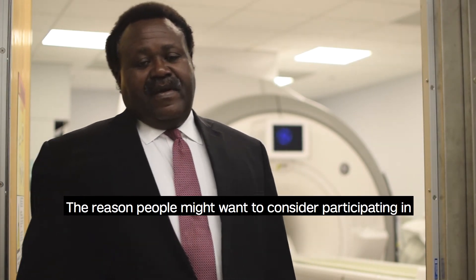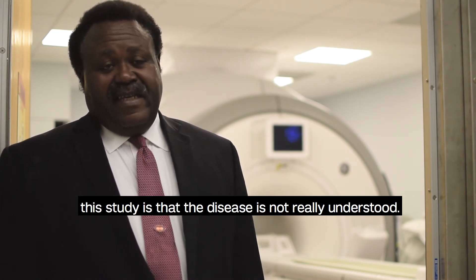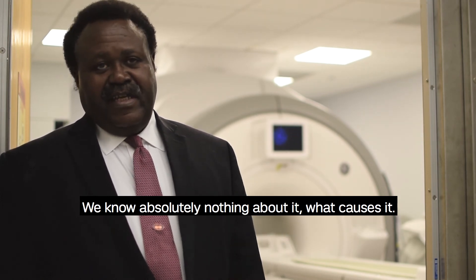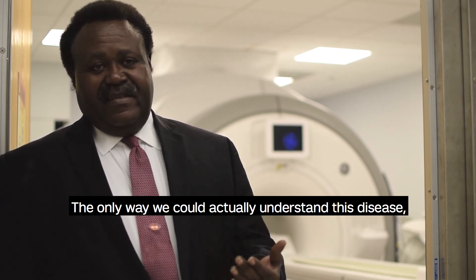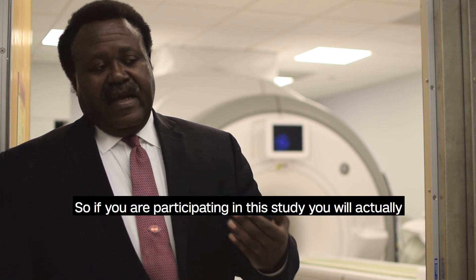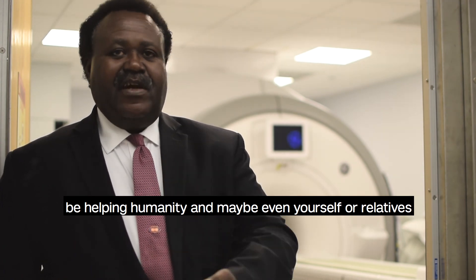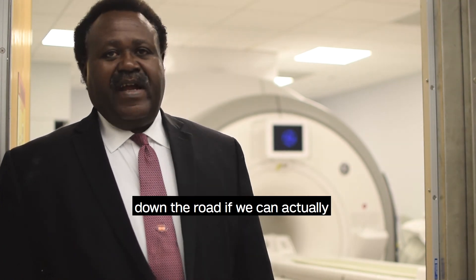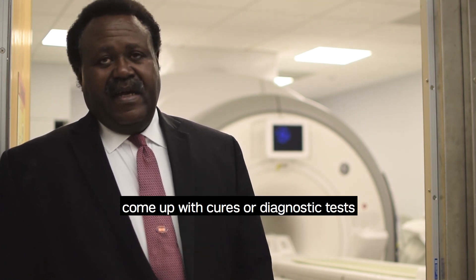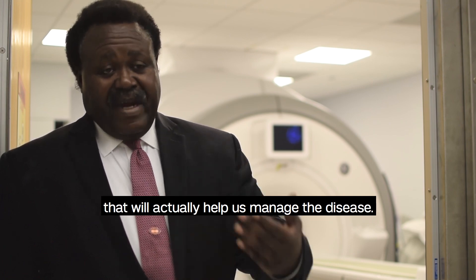The reason people might want to consider participating in this study is that the disease is not really understood. We know absolutely nothing about what causes it. The only way we could actually understand this disease or any disease at all is by doing research. So if you are participating in this study, you will actually be helping humanity, maybe even yourself or relatives down the road, if we can actually understand what the disease is and then try to come up with cures or diagnostic tests that will actually help us manage the disease.